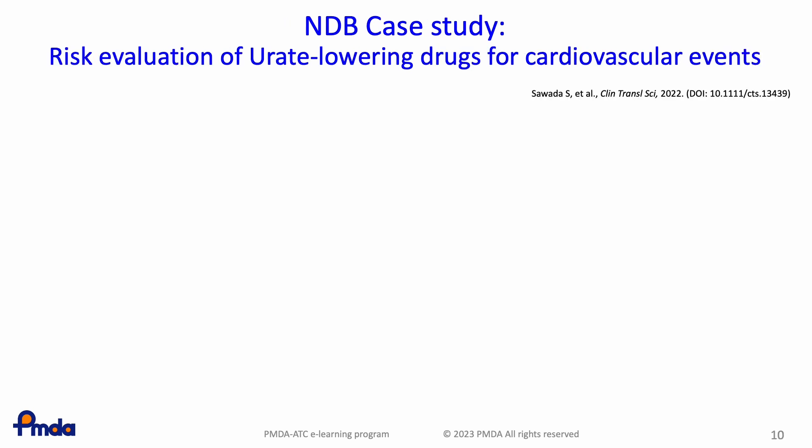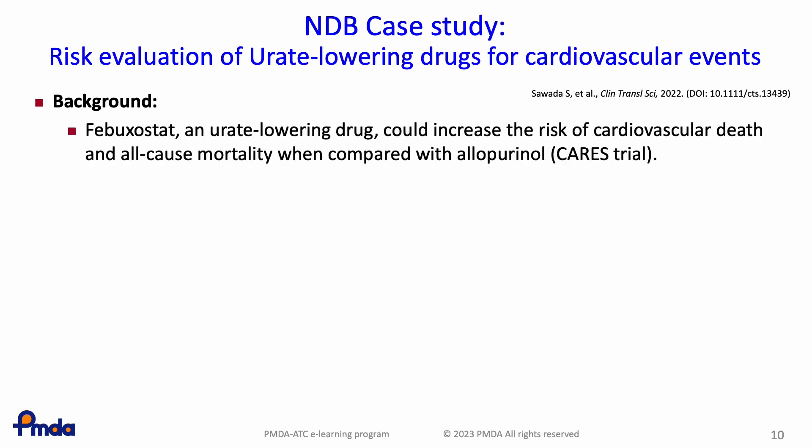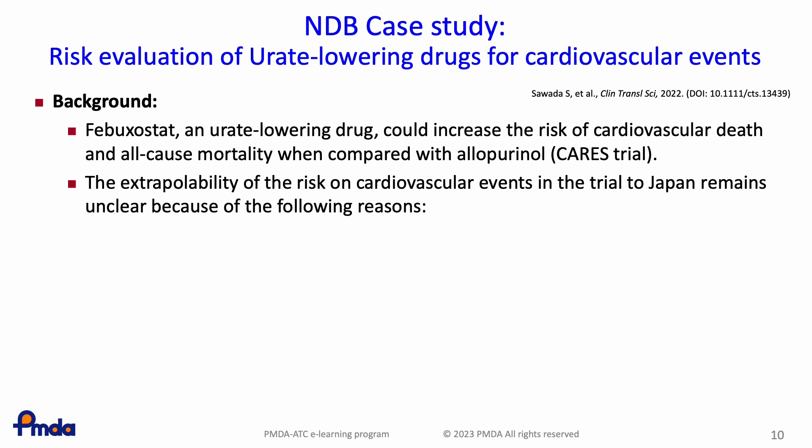The second example is a risk evaluation of urate-lowering drugs for cardiovascular events utilizing NDB. In 2017, the FDA concluded that febuxostat could increase the risk of cardiovascular death and all-cause mortality when compared with allopurinol, based on an analysis of post-market clinical trial data called the CARES trial. This conclusion led to an update of the U.S. febuxostat prescribing information in February 2019, after which the use of febuxostat was limited to patients for whom treatment with allopurinol was ineffective or caused severe side effects. In July 2019, the febuxostat package insert was also revised in Japan to indicate the increased risk of cardiovascular death. However, the extrapolability of the risk of cardiovascular events identified in the CARES trial to Japan remains unclear for three reasons.